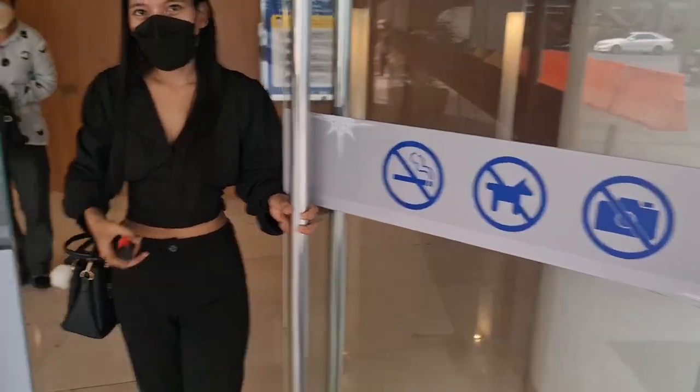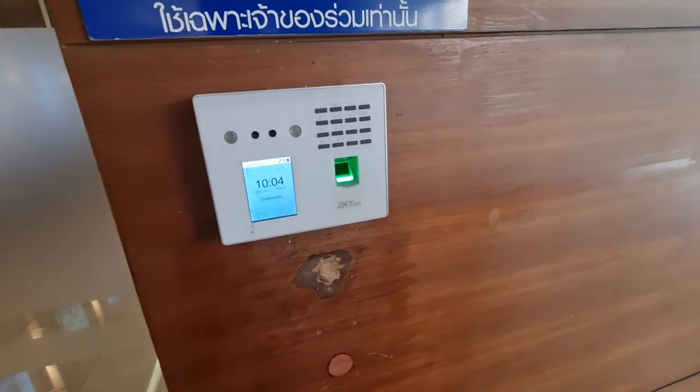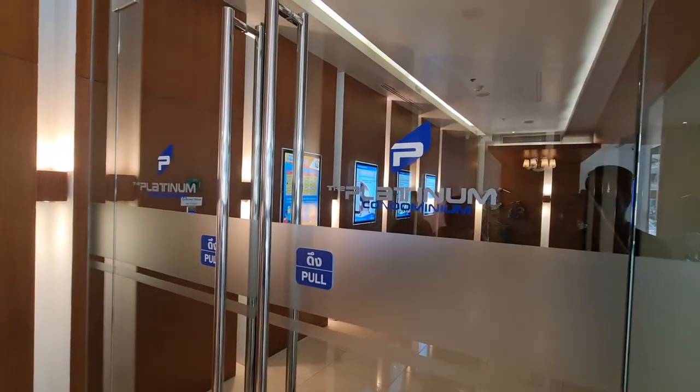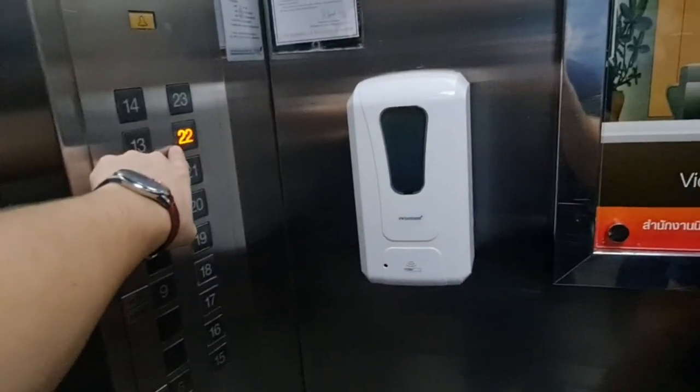Now we're getting ready to check out the condo. You could use your fingerprint or face scanner to open up the door — very cool. We're on level 22, which is a high room.